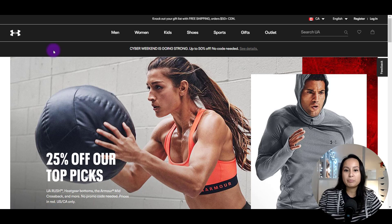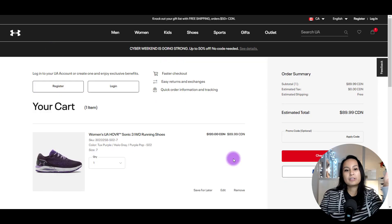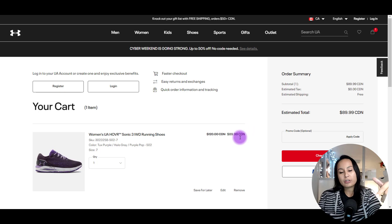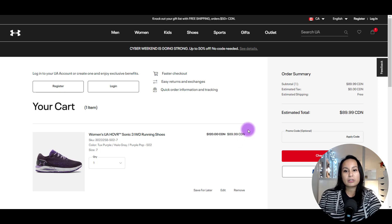Once you're on the site, you pretty much just shop as normal. These are the shoes I want and they're actually on sale — $89.99 Canadian right now. With that extra 10% cash back from Rakuten.ca, it's going to be about $80, so roughly $9 off. I was already going to make this purchase and I remembered that Under Armour is on Rakuten.ca, so if I'm already going to make the purchase, I want the cash back as well.